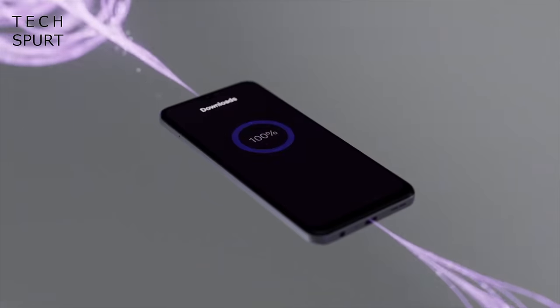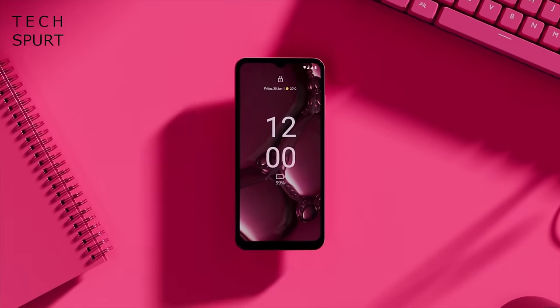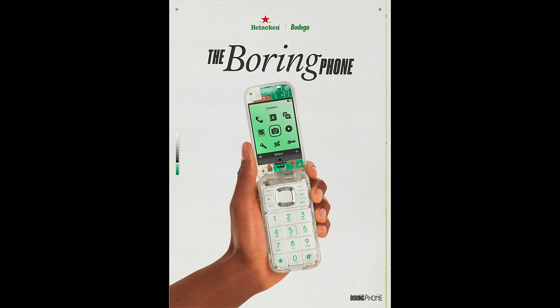HMD Global is perhaps best known for churning out a lot of Nokia phones these past few years, but this week it announced an all-new handset collaboration with Heineken and Bodega. As a functioning alcoholic I'm all too aware of what Heineken is, and as a super hip, cool, fashionable, down-with-the-kids kind of guy, I absolutely did not have to Google Bodega to find out what that was. Apparently it's some kind of New York corner shop — great place to pick up cheap booze, they reckon.